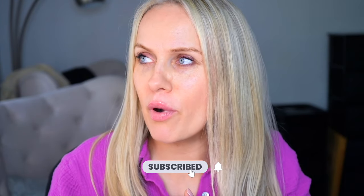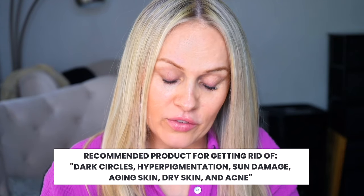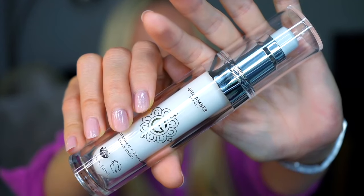Hello! If you have dark circles, hyperpigmentation, sun damage, and want to improve collagen production, don't know what to use after a derma roller, have aging, tired, saggy, or dry skin, are in perimenopause, menopause, or postmenopause, or if you're a teenager with acne and redness — this video is great for you.